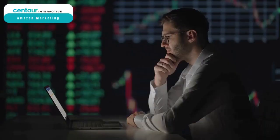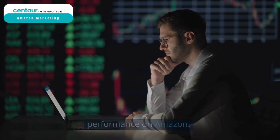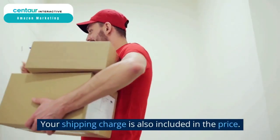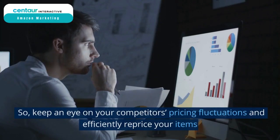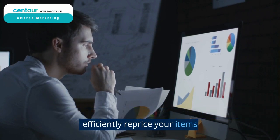Competitive pricing. Pricing is one of the most crucial factors influencing your performance on Amazon. It is a critical measure for capturing more customers. Your shipping charge is also included in the price. You must provide competitive pricing in comparison to your competitors, so keep an eye on your competitors' pricing fluctuations and efficiently reprice your items.